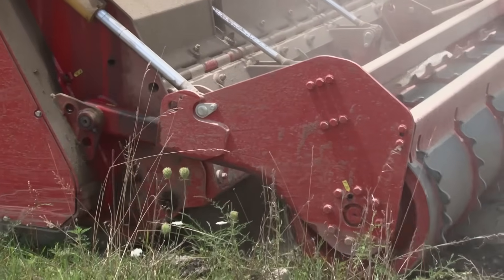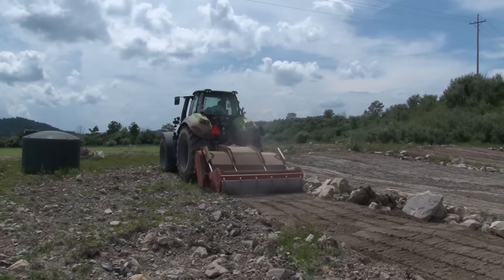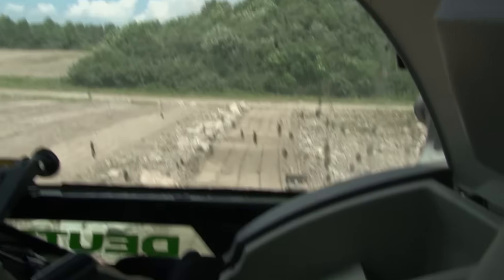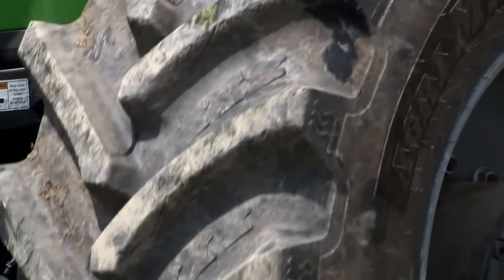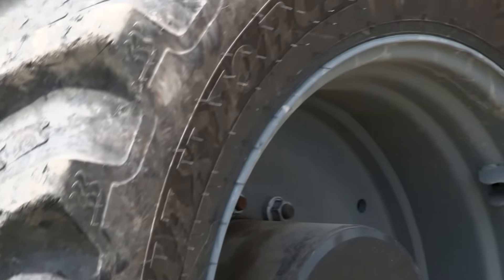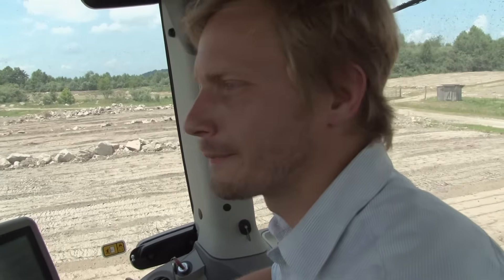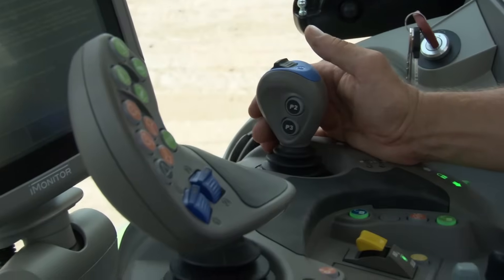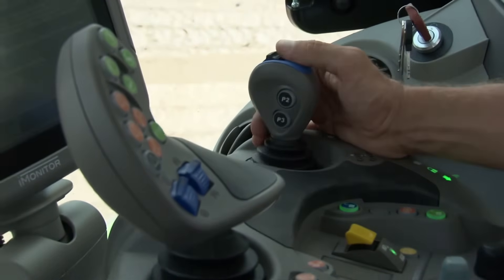Enter the stone crusher. It was built to take on the rocky soils of Europe and can pulverize rocks up to 16 to 20 inches in diameter. It's made by an Italian company. But if you're expecting Ferrari or Lamborghini speed, think again. Even though you're only going .4 miles an hour, it's just constant work to monitor the ground conditions and respond to them in time.